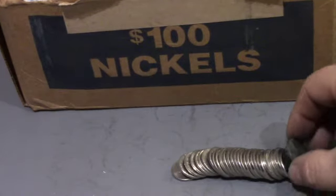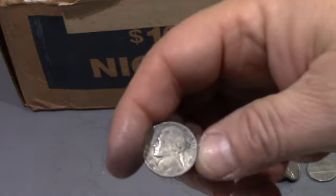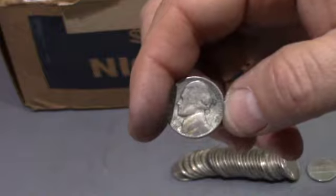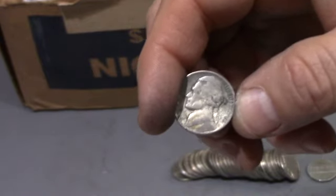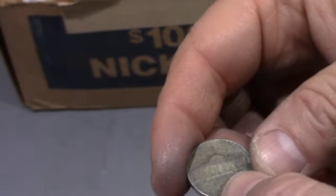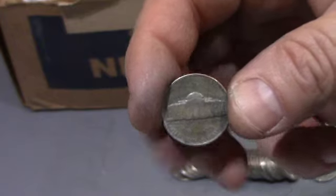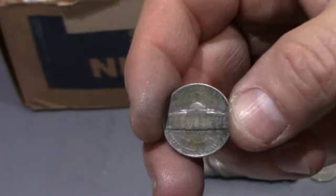I didn't see this at first, but that is another war nickel — that's a 1943 Philadelphia. That's our third war nickel of the box. That's huge! Let's keep looking.